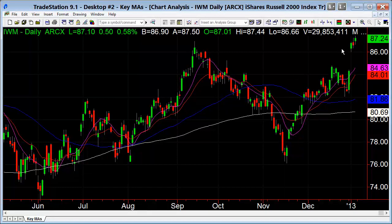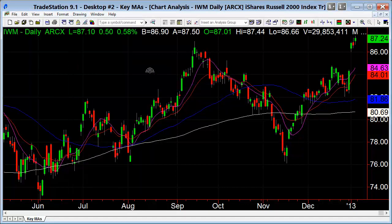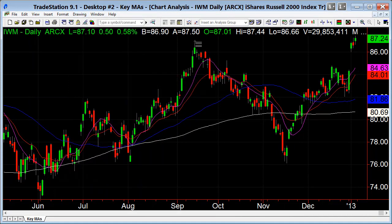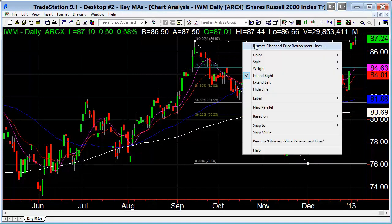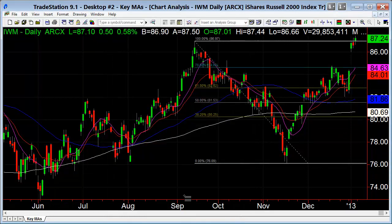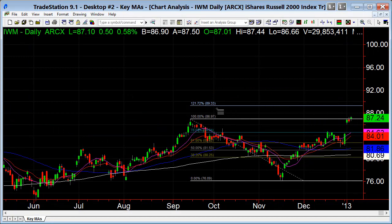This is a good sign. We can throw up a Fibonacci on IWM. The level we're looking at comes in around 89.33 as a potential target if it can continue higher.